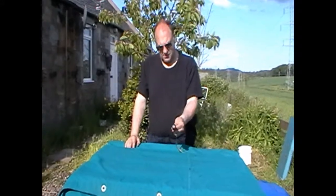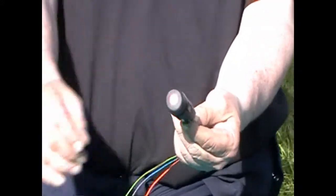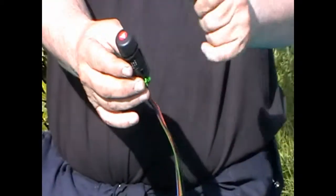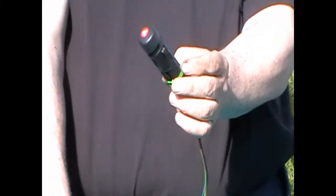Hello and welcome to my eBay listing. Today I am listing the hazard switch for a Ford Transit 2000-2006 model. It was working when it came out of the van. It is a hazard warning switch.